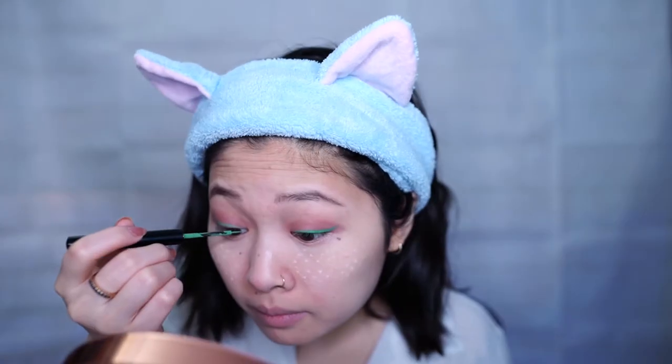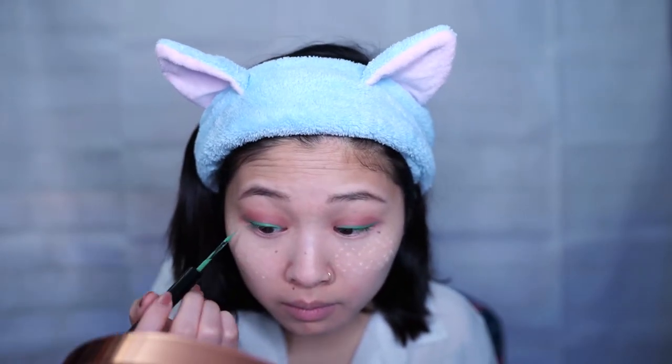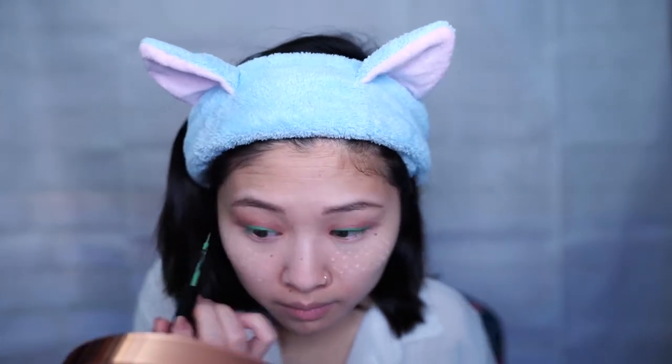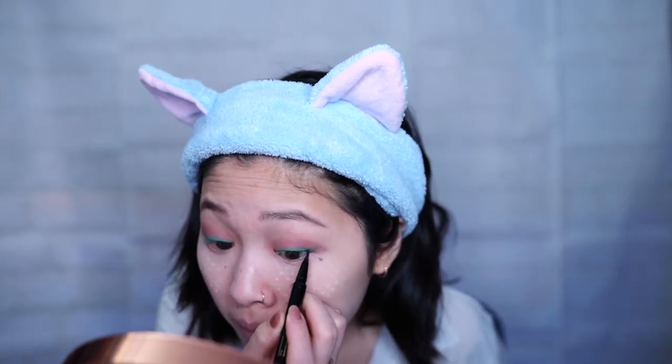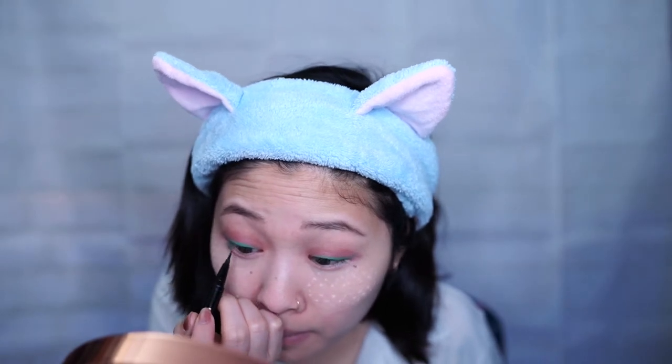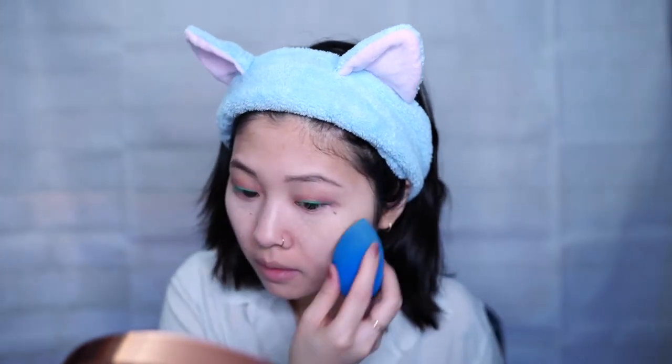Then I'm going to do the other side. For some reason I always have an easier time doing one side than the other, but the hardest part is getting both sides to look even. I'll go back with the black eyeliner and fill in any gaps between the green and the black so it mostly covers the gaps within my eyelashes. Now that I'm done with eyeshadow I'm going to use my beauty blender to sweep away the setting powder and any excess eyeshadow.